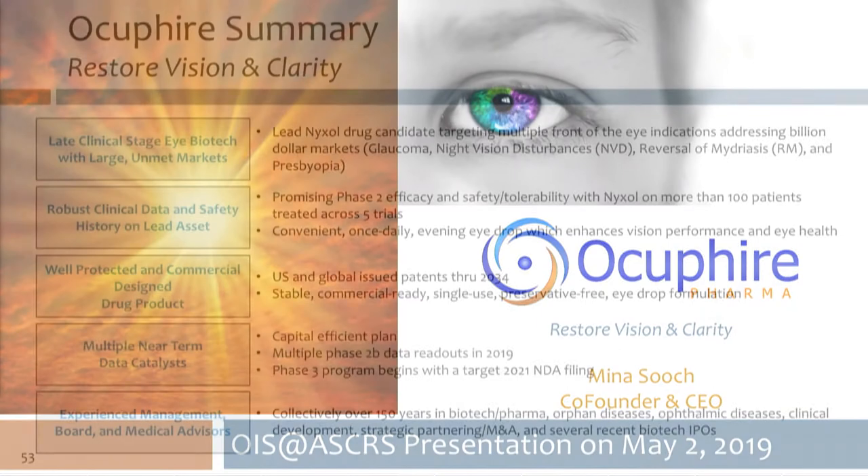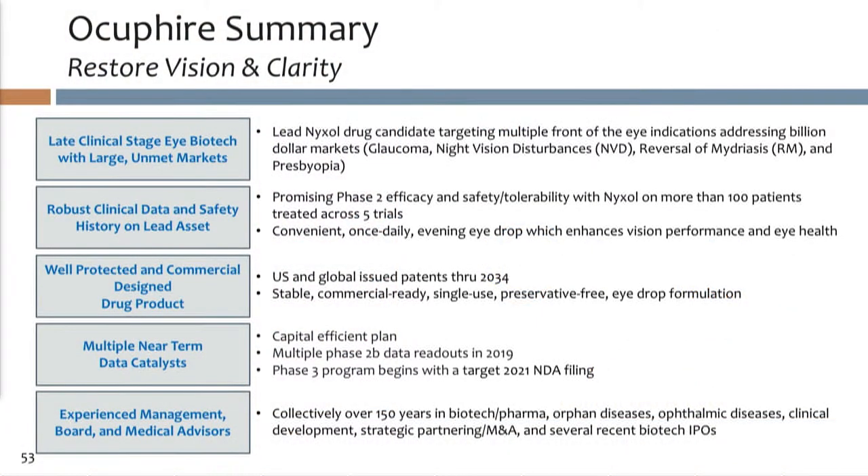Good morning. Thank you to the OIS organizers. This is Occupyre's first presentation and we appreciate being here. We are a young company — less than a year old — but yet we're a late-stage company. I'm going to start with a quick overview.